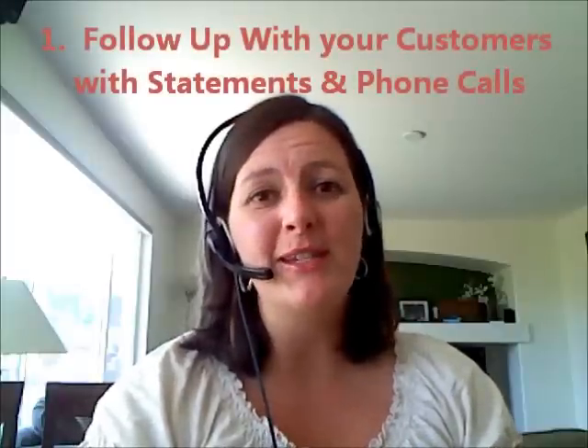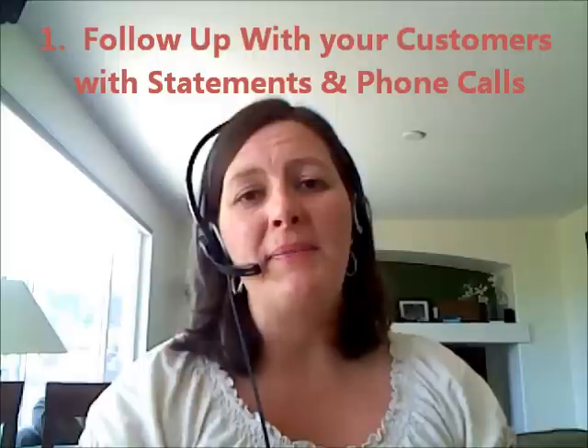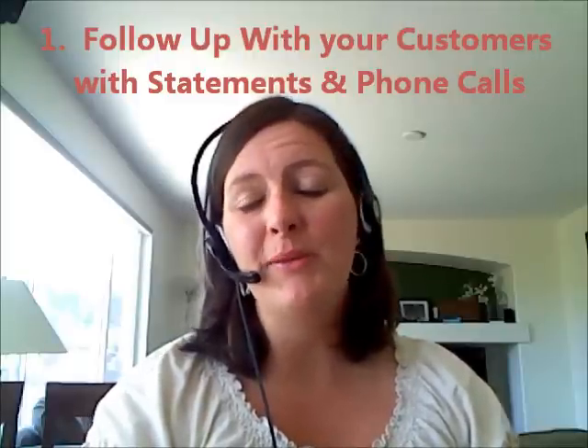Number one: just be in touch with your customers. A simple phone call or sending statements once a month, just reminding them that they owe you money, sometimes will just be enough to have them send you a check.